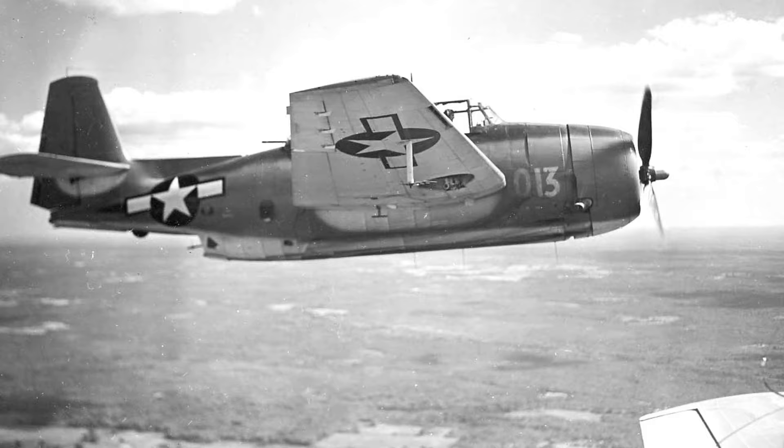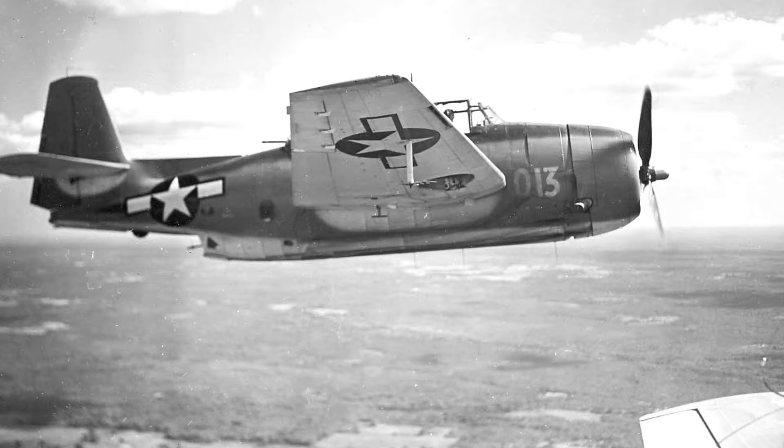A photo of a TBM-1C Avenger flying in 1944–45, though the location is unknown.